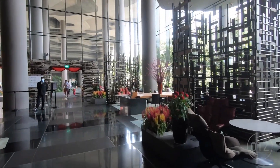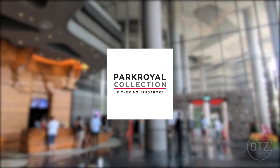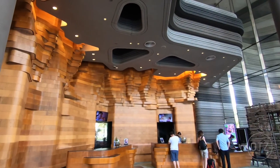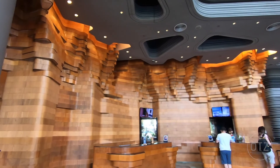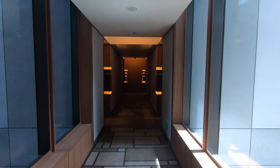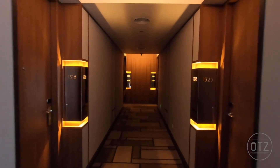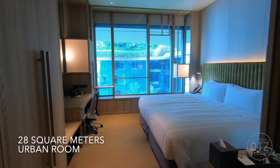Hey guys, the Orient Traveler Z here. Today we're at the Park Royal Pickering, a hotel that prides itself on its green image and features cascading plants and green terraces. You won't miss it when you're in the vicinity of Chinatown. Today we will be exploring their lead-in category 28 square meter urban room.